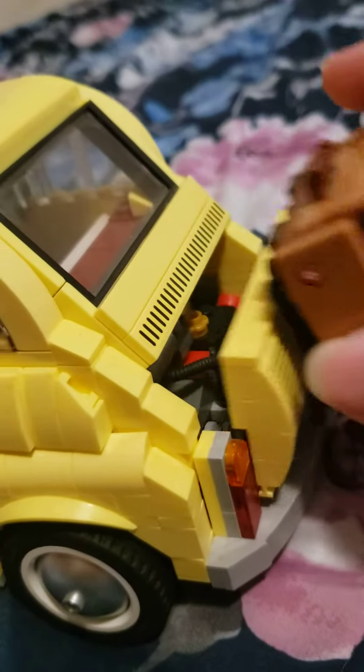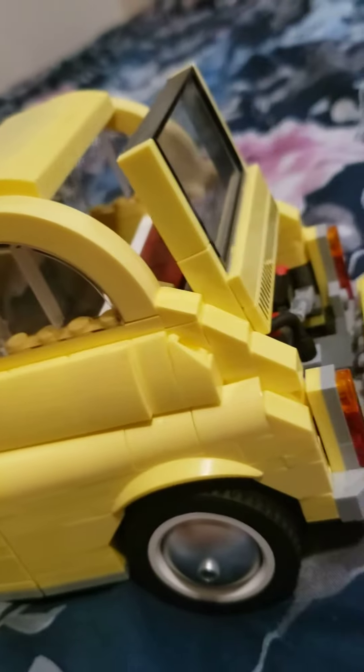Some of these features include an opening back to see the engine, being able to move that a little bit, and opening the doors — both of the doors.